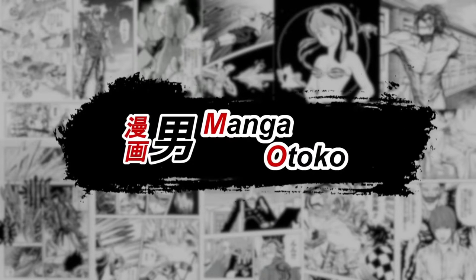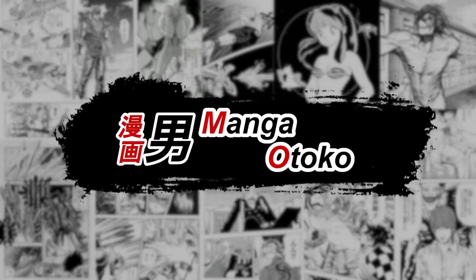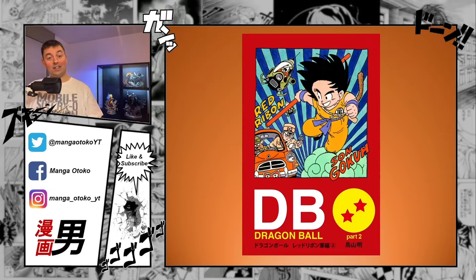We're back here with Tankobon volume 6, continuing our exploration of the Red Ribbon Army. As you can see on the cover, there are a couple of spelling mistakes in English, which is quite often the case with Japanese manga, as the authors aren't always good at spelling English correctly, or they just transcribe the way the English word is pronounced in Japanese.